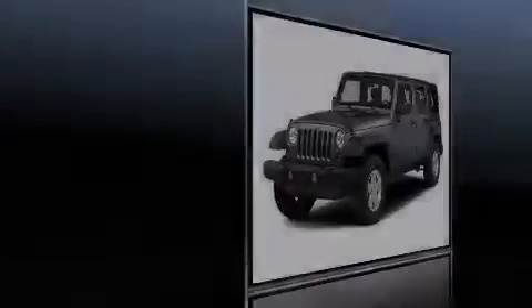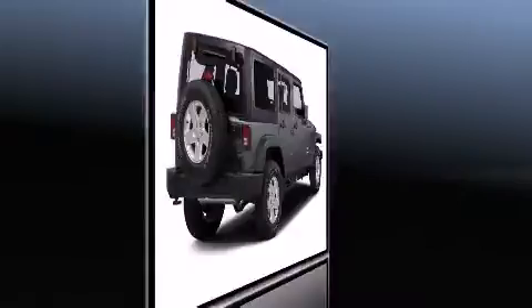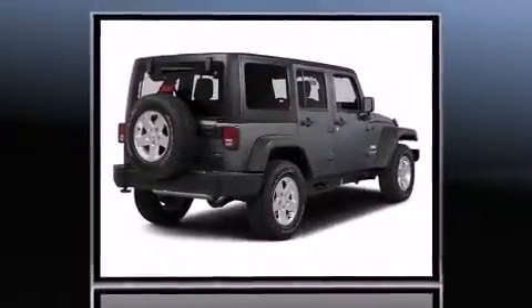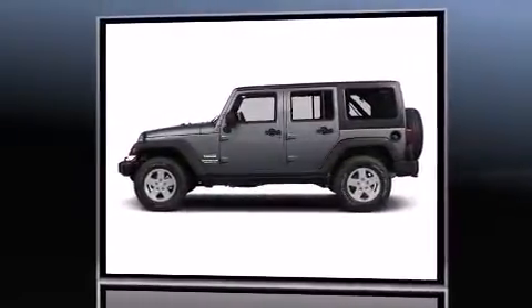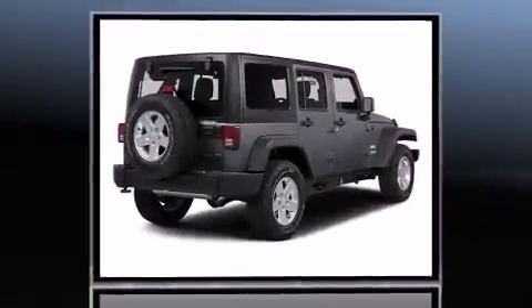Discerning drivers will appreciate the 2015 Jeep Wrangler Unlimited. Under the hood, you'll find a six-cylinder engine with more than 270 horsepower. And for added security, Dynamic Stability Control supplements the drivetrain. Four-wheel drive allows you to go places you've only imagined.